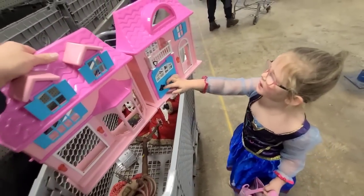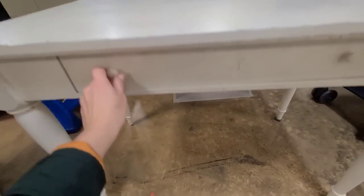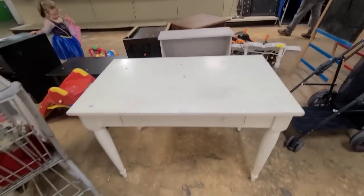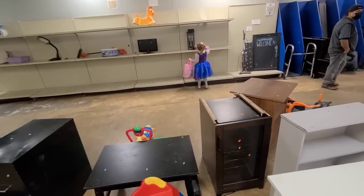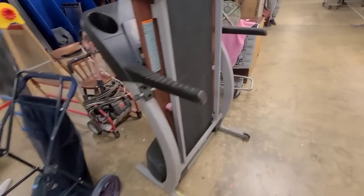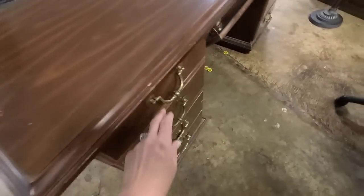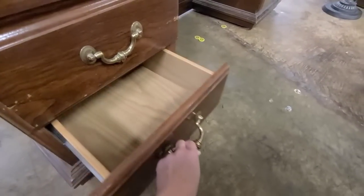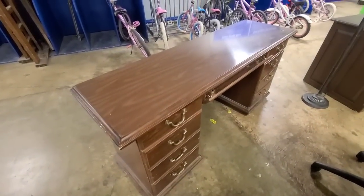I just noticed this desk. I've been looking for a desk for my daughter — she wants one of those big LED lights. They're putting out furniture right now. I actually like this desk better because it's long and skinny and has more storage. The drawers open and close very well. I just don't know if I want to take on a furniture project right now.